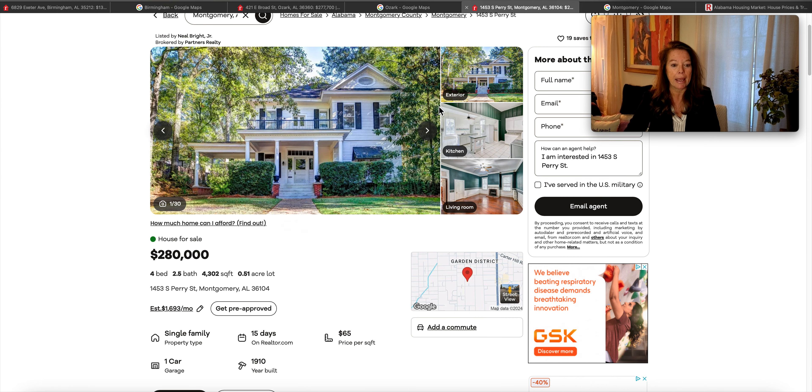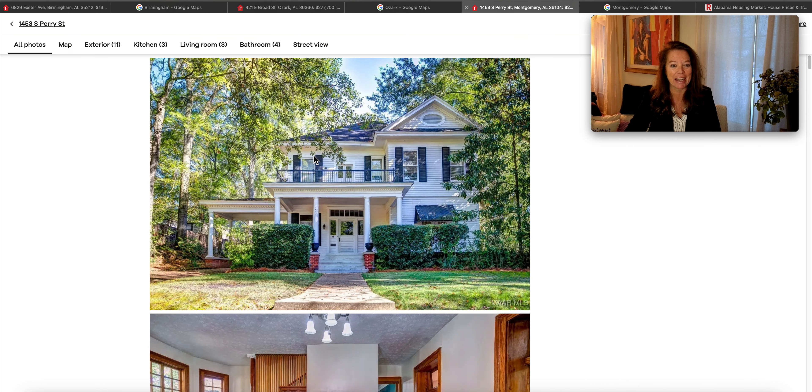Look at this gorgeous property. It's only been on the market for 15 days and was built in 1910. Four bedrooms, two and a half bathrooms, 4,302 square feet, on a little more than a half an acre. Let's check it out.